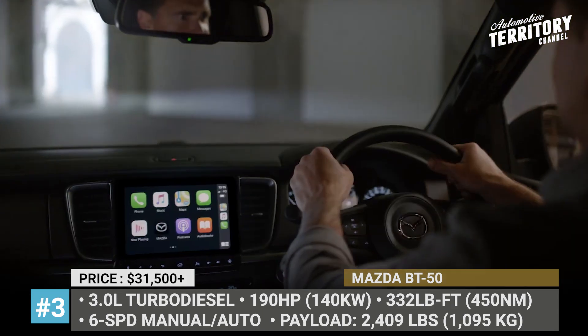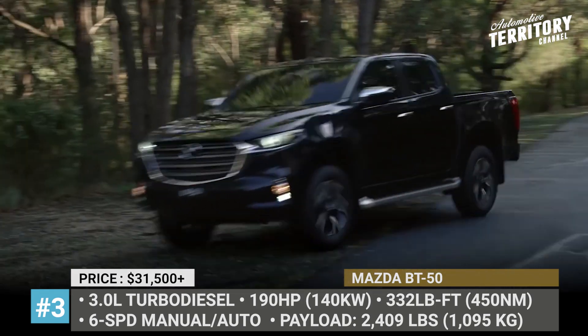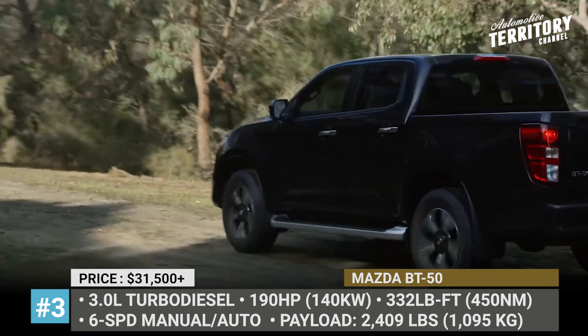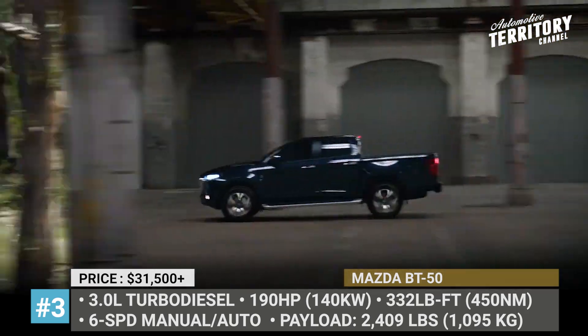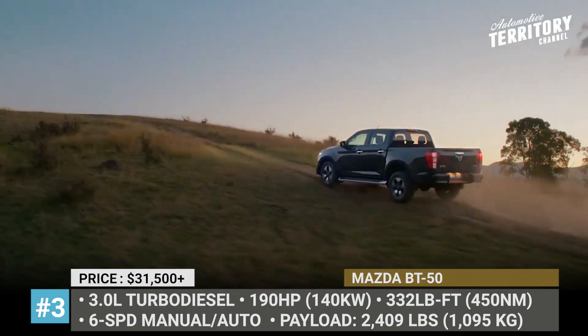In 2021, the model enters its third generation and arrives fully re-engineered, riding on the Isuzu chassis. The pickup becomes a little smaller across all dimensions, but still belongs to the midsize segment with single, double, and space cab variants.